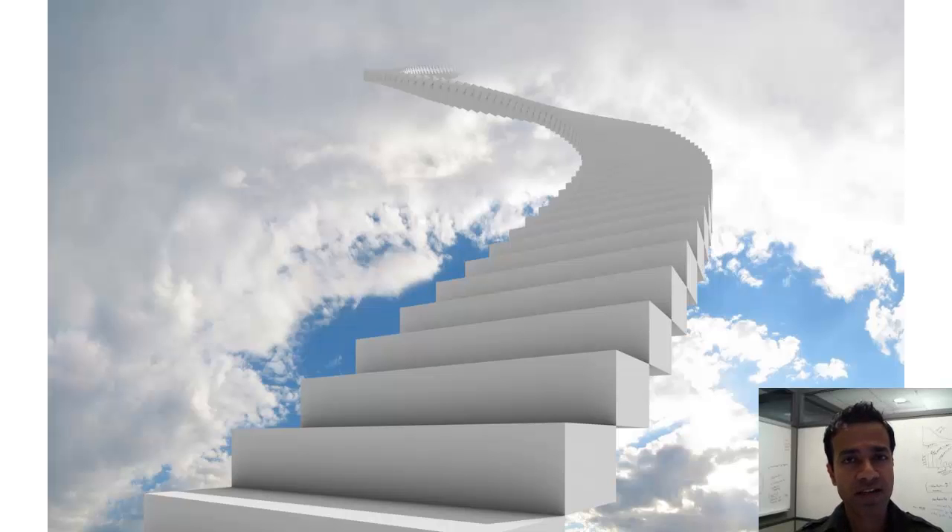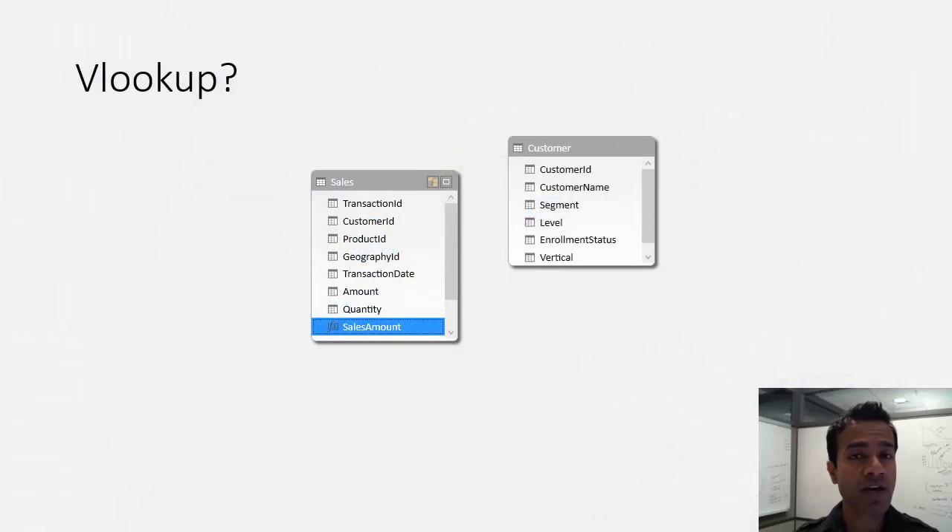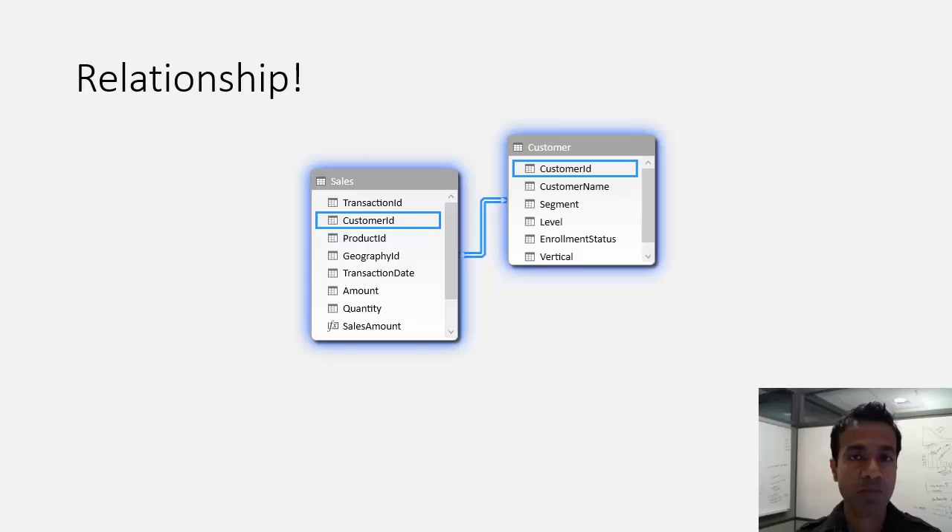I get the first hint of that the very first time I tried to do a VLOOKUP in Power Pivot, and then I realized I do not need to do a VLOOKUP. I could create a relationship instead. And by doing so — in this case, between the sales and the customer table — I could take my measure, sales amount, and slice and dice it using any of the customer attributes.